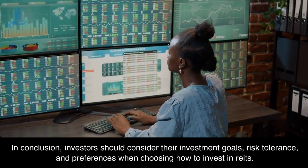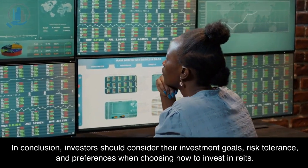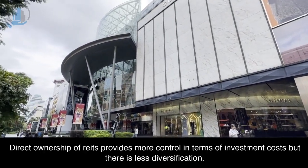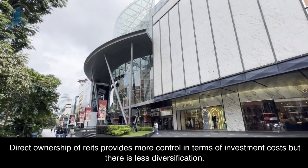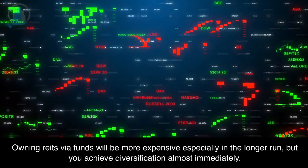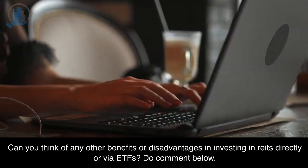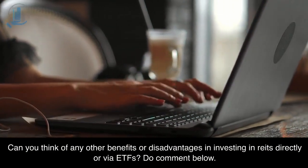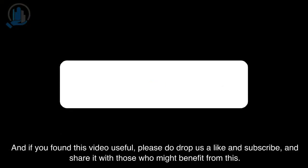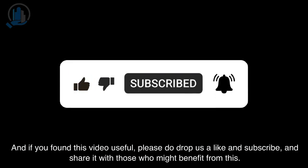In conclusion, investors should consider their investment goals, risk tolerance, and preferences when choosing how to invest in REITs. Direct ownership of REITs provides more control in terms of investment costs, but there is less diversification. Owning REITs via funds will be more expensive, especially in the longer run, but you achieve diversification almost immediately. Can you think of any other benefits or disadvantages in investing in REITs directly or via ETFs? Do comment below, and if you found this video useful, please do drop us a like and subscribe, and share it with those who might benefit from this.